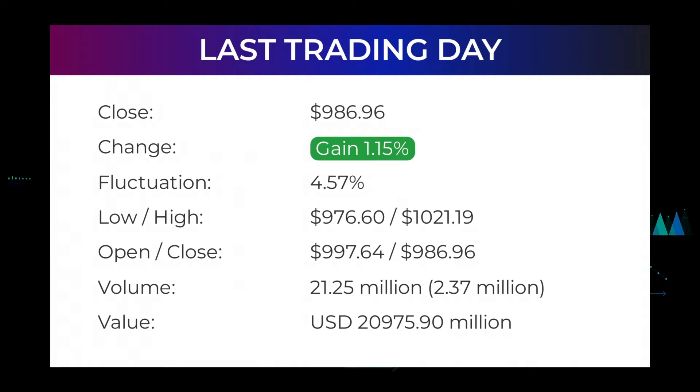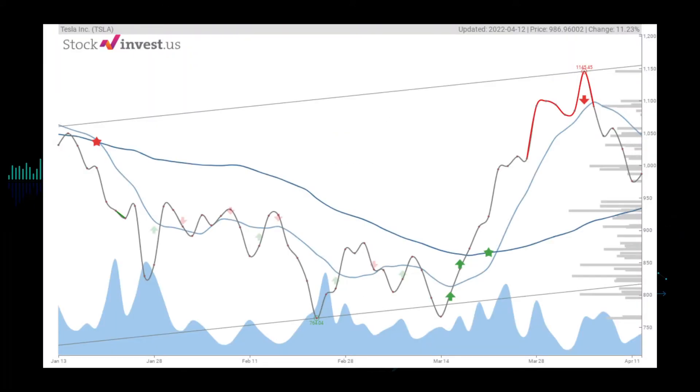In total, 21 million shares were bought and sold for approximately $20.98 billion. In the last 52 weeks, the highest price of the stock was $1,243.49 and the lowest price was $546.98. Right now the price is 20.63 percent, or $256.53, below the 52-week high at $1,243.49, which is also the all-time high for the stock.